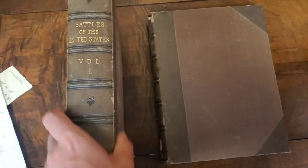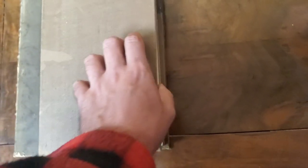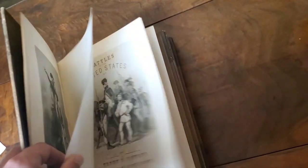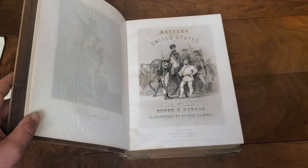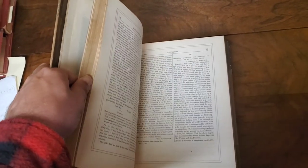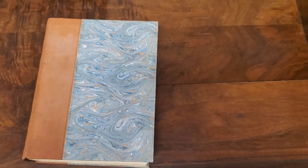Here's a very nice two-volume set — 'Battles of the United States.' Now this is ex-library, but the only real markings are on the spine with the stickers. The title page has some light foxing, and within the front inner board and end page there's a little mold starting, but this is a beautiful set with great illustrations throughout. This shouldn't be a problem to sell.